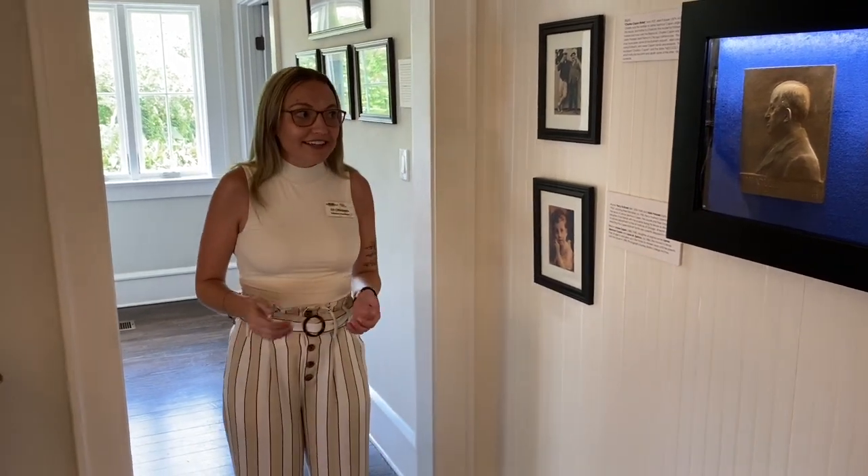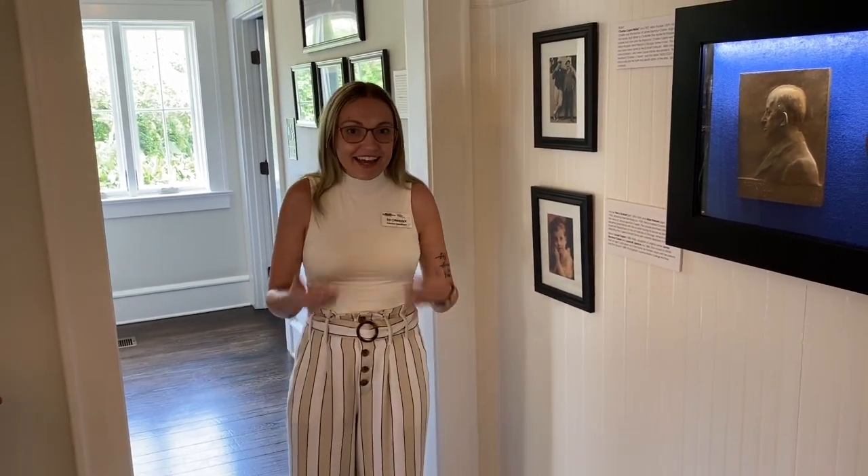We're just so lucky to have it. It's so serendipitous that it came to us — it's like a movie. You can't make this stuff up.